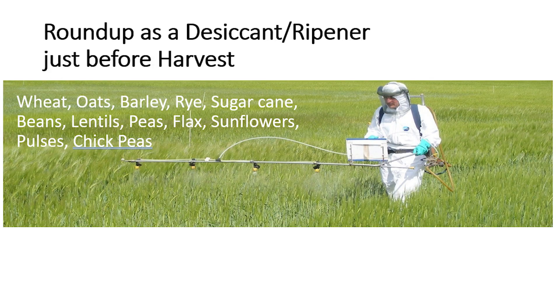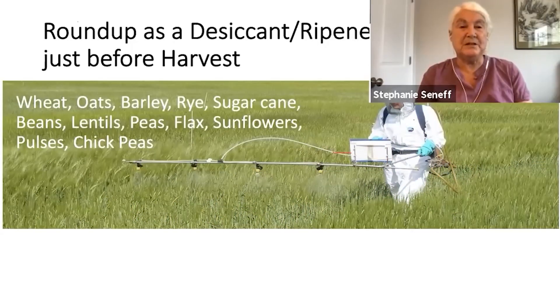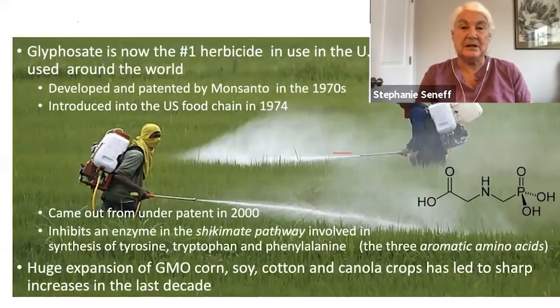People aren't as aware that glyphosate is also used as a desiccant right before harvest on a number of other crops that are not GMO crops. So when you see the label non-GMO, it's not good enough. This includes wheat, oats, barley, rye, sugarcane, all the legumes — beans, lentils, peas — sunflowers, pulses, chickpeas. The highest levels of glyphosate are showing up in these foods, even more than in the GMO foods.